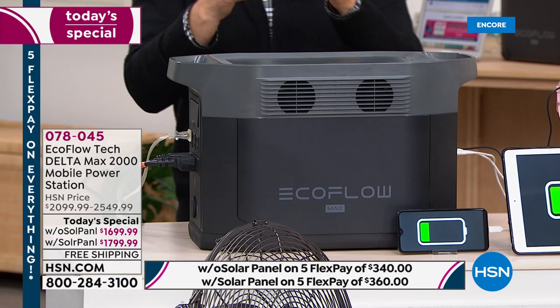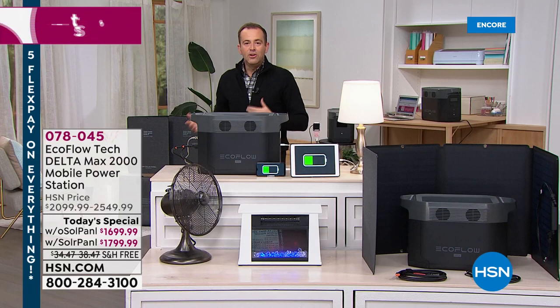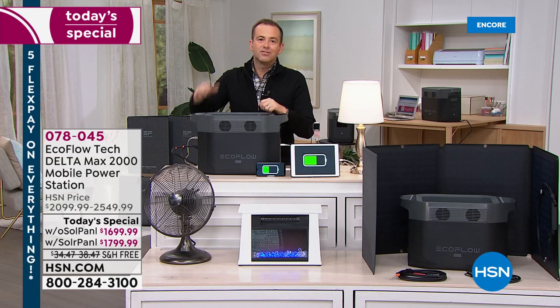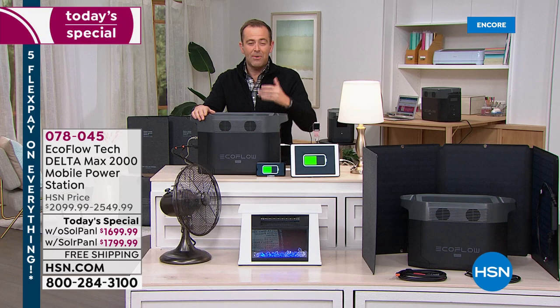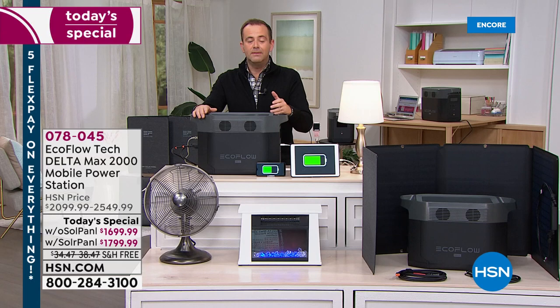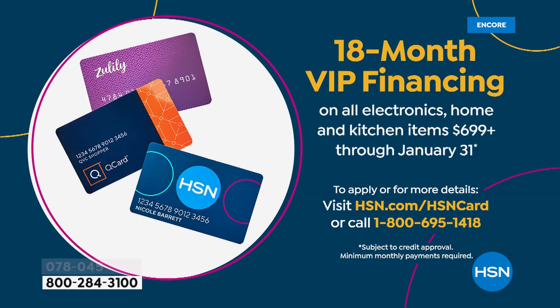With a gas generator, if you run out of gas, you've got nothing. This gives you options whether you're off the grid or at home, apartment or house. There is no competition when you think about it: a gas generator runs out and stops. With the solar panel, this can recharge every day the sun rises. EcoFlow's reputation stands for itself. With an HSN credit card, 18-month VIP financing brings the price down to $94 or $99 per month respectively.